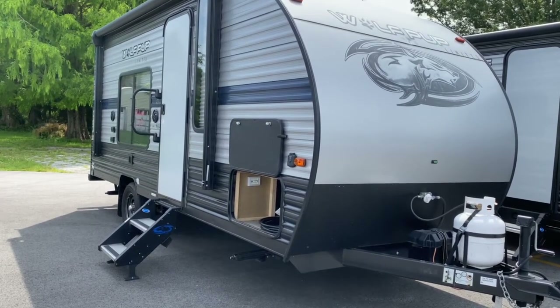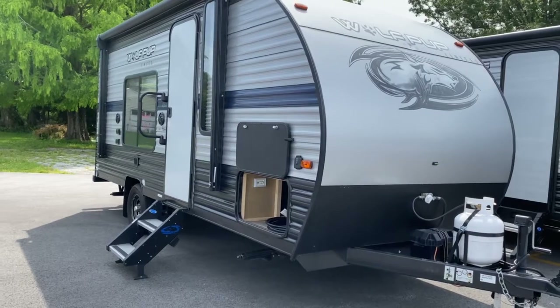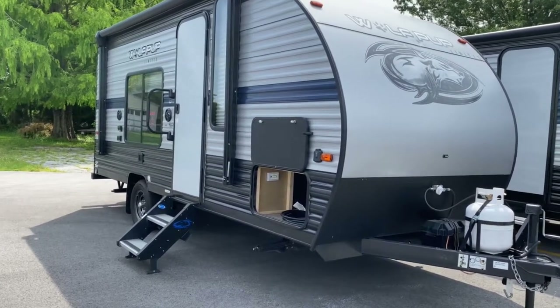Hey, it's Vicki with Tri-State RV in Anna, Illinois, and today I want to give you a look at this pre-owned 2020 Wolfpup 16 FQ.